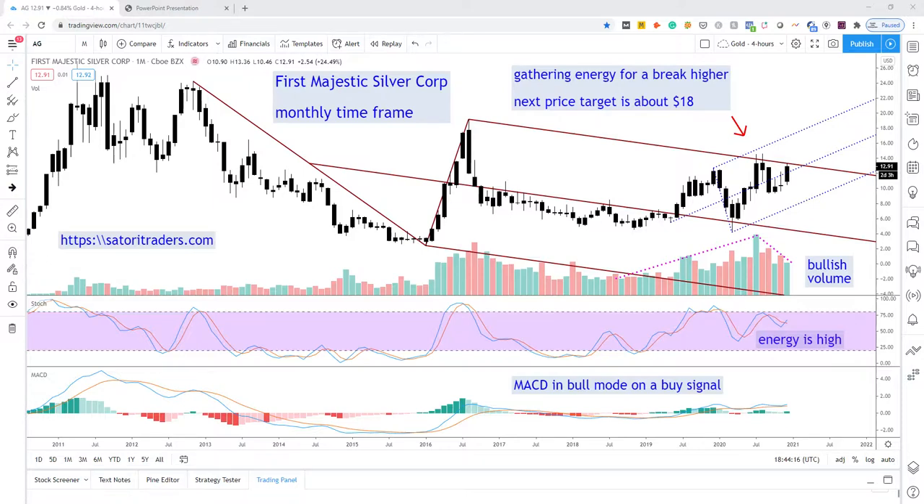We are looking at First Majestic Silver on the monthly time frame. This is the same picture we've been seeing today in both Aveeno and Fortuna Silver — basically price poised for a breakout, but that breakout hasn't occurred yet. So it's a good time to be doing our research and analysis of potential investments for the next upleg while we still have some time to act.